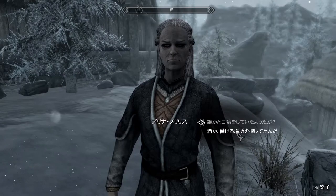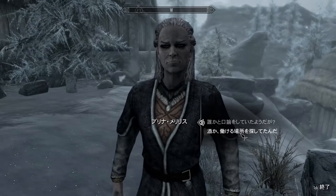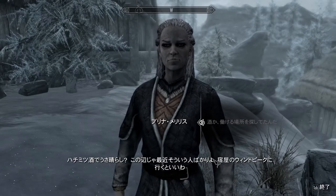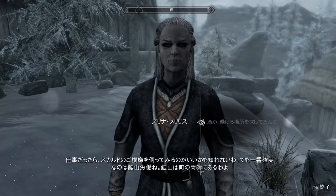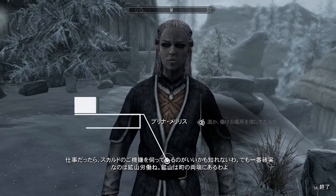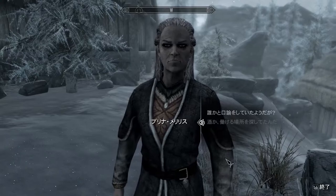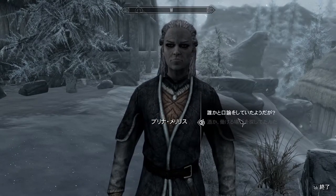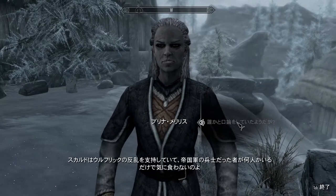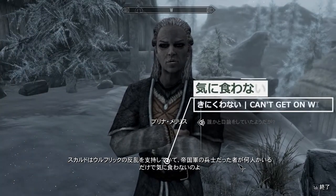There are 20 gods in the land of Skyrim and I can't remember them all. I'm looking for some work, some alcohol. So she's saying if I want alcohol, go to the inn — fair enough. If I want work, go to the mines — sure.